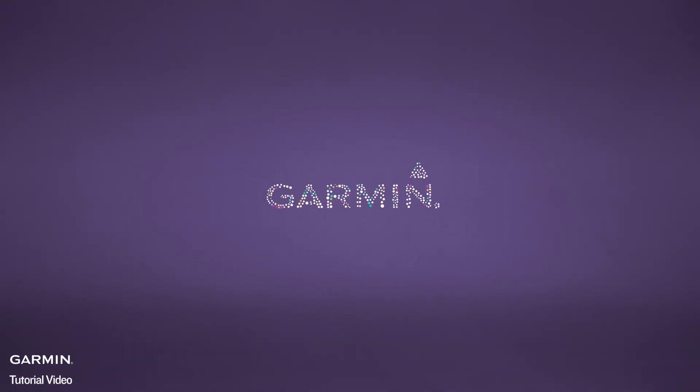You can fully track your condition and get health information. For more information, please visit support.garmin.com.